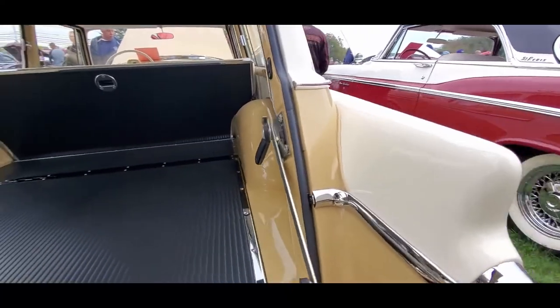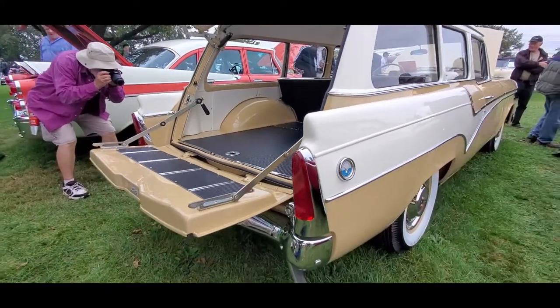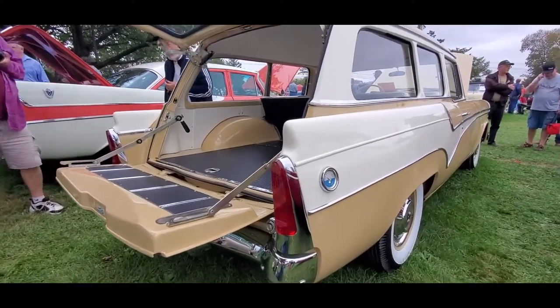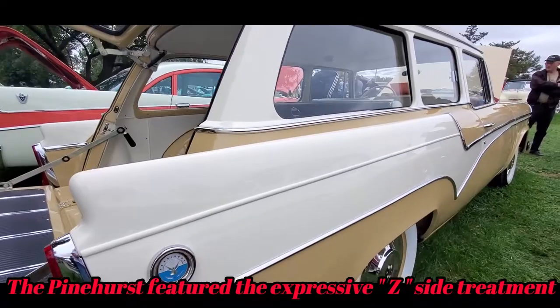I like the way they grafted on the fiberglass fins — that is cool. I've seen standard station wagons, the Conestogas, and I've seen the ambulance. But this is my first President wagon.